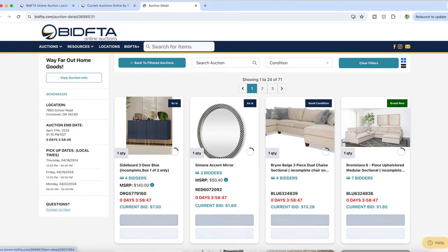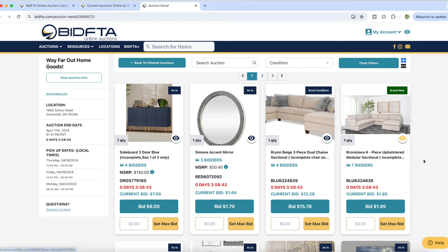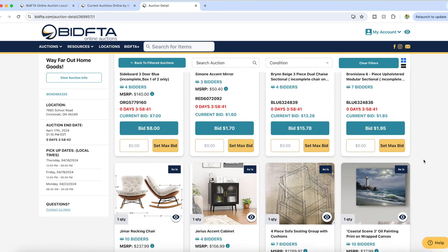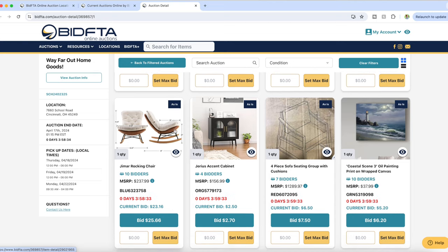I click on one of the specific auctions and it brings up each individual item. As you can see, it has conditions for each — they range from 'as is' to 'good condition' to 'brand new.' They will have the stock image but also an actual image of that item in the warehouse. You can bid by pressing the bid button, which shows you the amount you're bidding, or you can put in a max bid and the software will automatically bid for you.